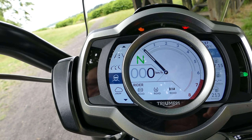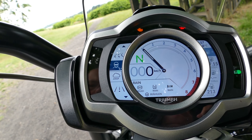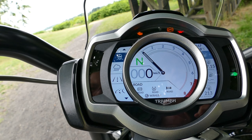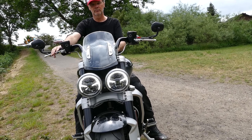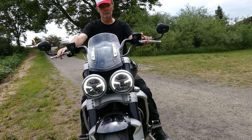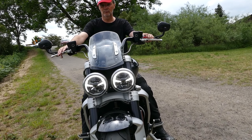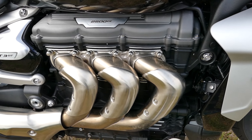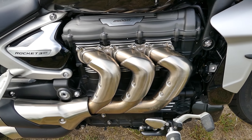Se i 221 Newton si spingono in avanti, la curva successiva si avvicina ancora più velocemente. È buono se puoi frenare in sicurezza i 320 kg più il conducente. La Rocket non manca di potenza frenante. L'impianto frenante Brembo Stolema si affida a potenti doppi dischi da 320 mm e pinze monoblocco a quattro pistoncini montati radialmente. Al posteriore funziona un monodisco da 300 mm con pinza freno Brembo M4.32, il tutto di altissima qualità.